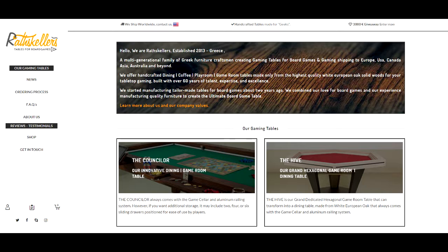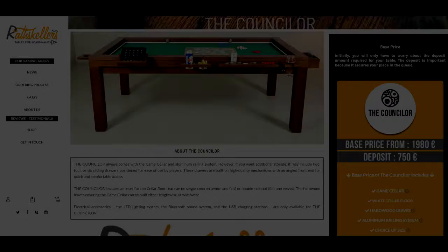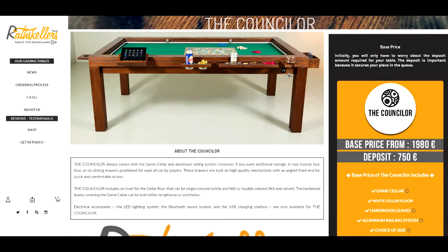I want to talk about the dream of every board game enthusiast: owning their own dedicated board game table. Recently, we had the privilege of receiving our Ratscalers gaming table, which we also use as a dining table. In this video, I want to share our experience with you.